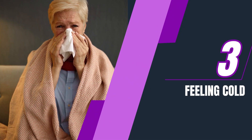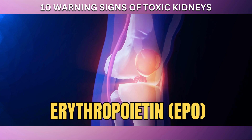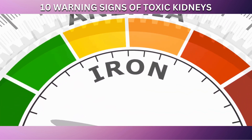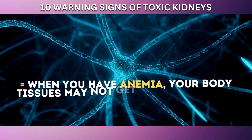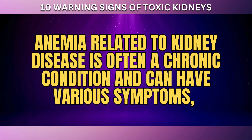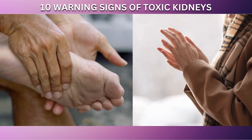At number 3 on our list is a persistent feeling of being cold, even in warm environments. This symptom can actually be a significant indicator of anemia linked to kidney disease. The kidneys play a vital role in the production of erythropoietin, a hormone that stimulates the bone marrow to produce red blood cells. When kidney function is impaired, EPO production can decrease, leading to anemia — a condition characterized by a reduced number of red blood cells or a lack of hemoglobin. Hemoglobin is responsible for carrying oxygen from the lungs to the rest of the body, so when you have anemia, your body tissues may not get enough oxygen, leaving you feeling cold. This sensation is particularly noticeable in the extremities like the hands and feet.